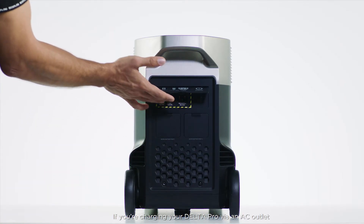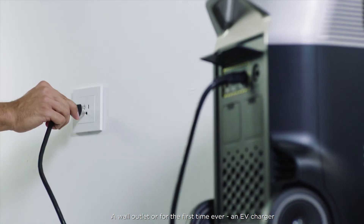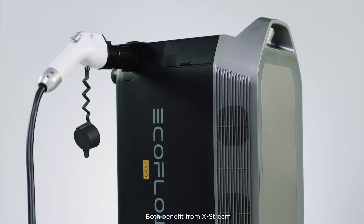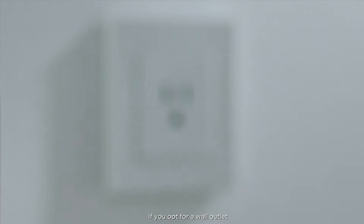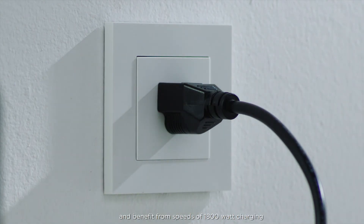If you're charging your Delta Pro via an AC outlet you have two options: a wall outlet or, for the first time ever, an EV charger. Both benefit from Xtreme, the world's fastest charging power station technology. If you opt for a wall outlet you can use any standard AC wall outlet and benefit from speeds of 1800 watt charging.